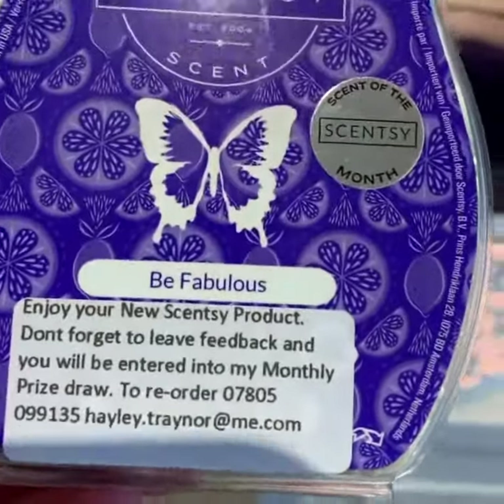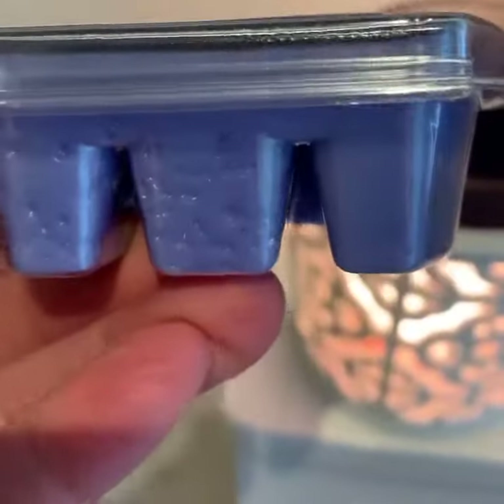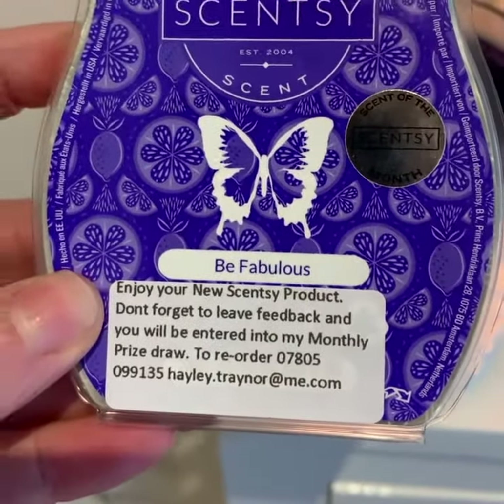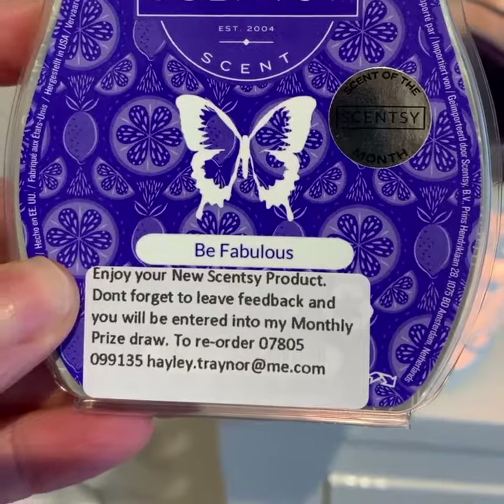Wish this video had a smell-o-vision! If you need an uplifting scent then Be Fabulous is just for you. Thanks for watching guys and I'll speak to you again soon.